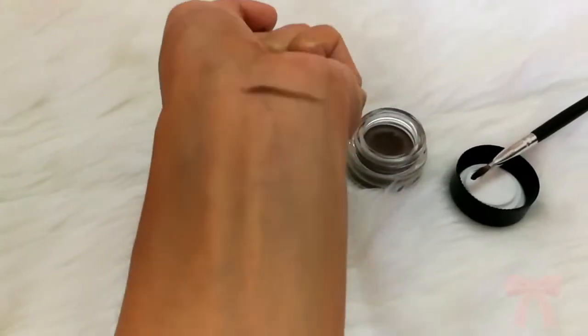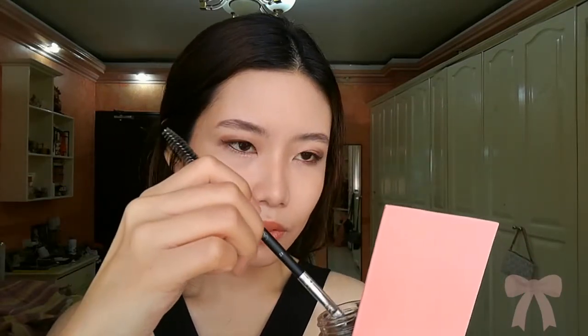First I'm gonna do my brows. Honestly I used these already for like almost two weeks, or like a week straight, because I love the formula. It is really similar to my Colourpop Dope Taupe but I kind of like this better because it is more creamy and I can spread the product easier on my brows.